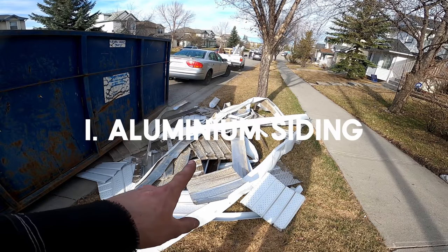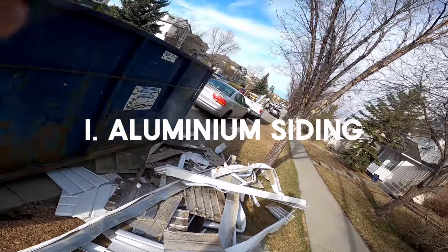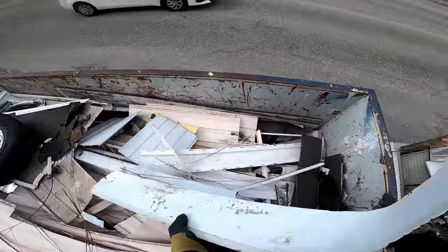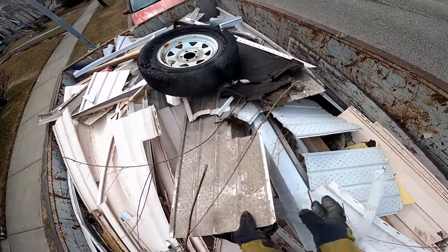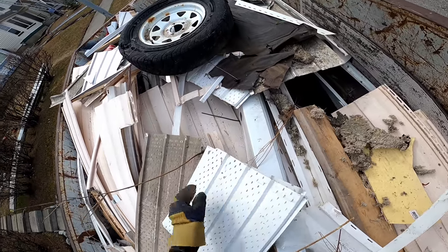Without further ado, starting off our list, number one: aluminum siding. Here's the thing — I overlooked aluminum siding a lot, and every time I'd find a couple small pieces, nothing to me. However, I've learned every time I've had the opportunity to pick up all of the aluminum from a roof being redone, I've been blown away by how quickly it adds up.